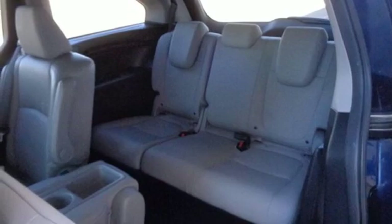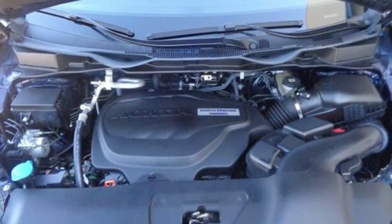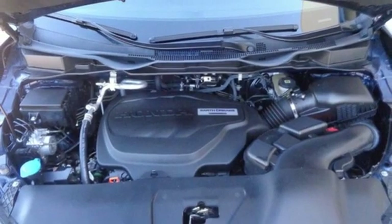Driver memory seats, V6 engine, express open and close sliding and tilting sunroof, and automatic transmission.